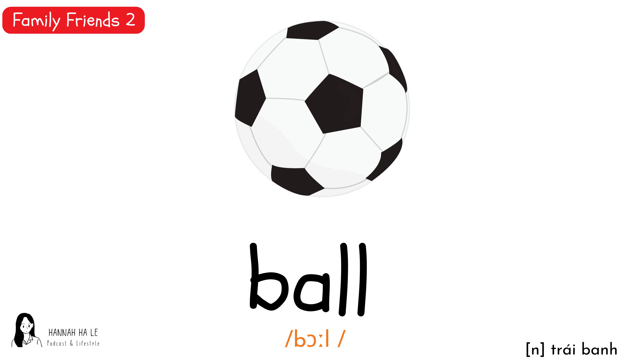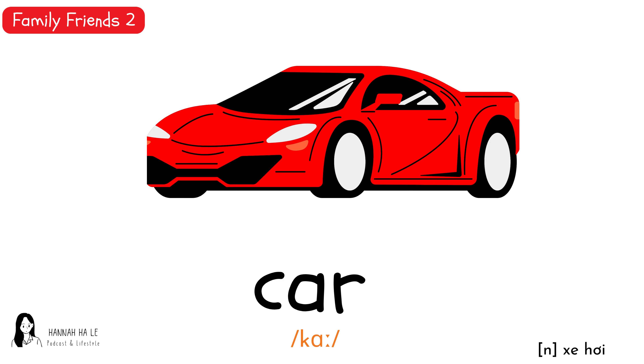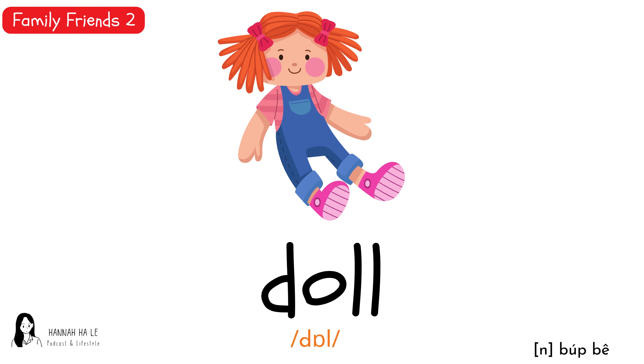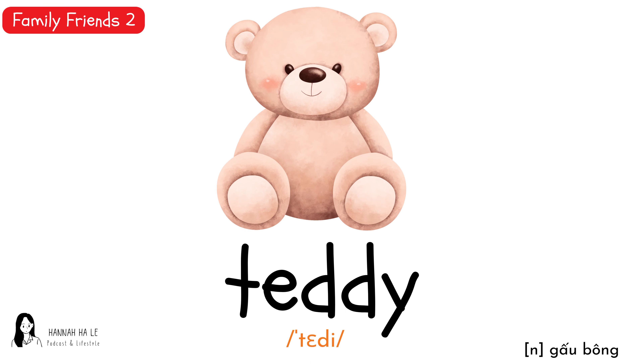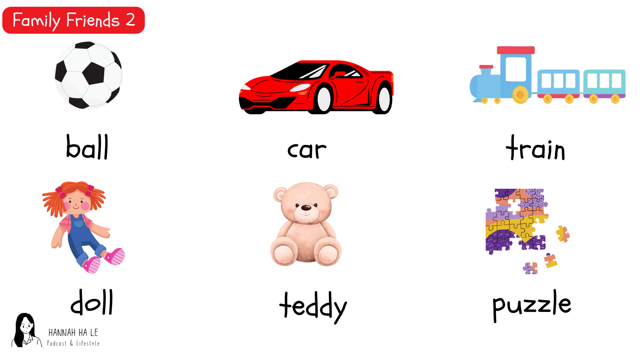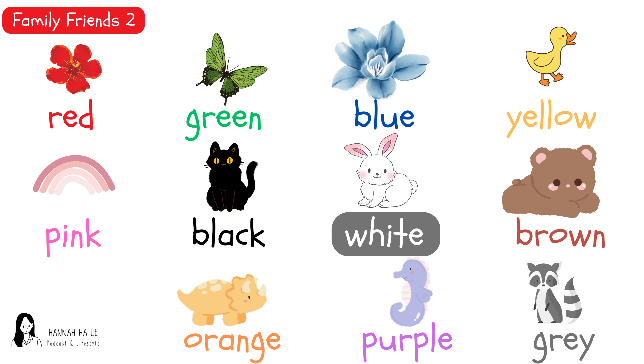Ball, ball, ball. Car, car, car. Train, train, train. Doll, doll, doll. Teddy, teddy, teddy. Puzzle, puzzle, puzzle. Ball, car, train. Doll, teddy, puzzle.